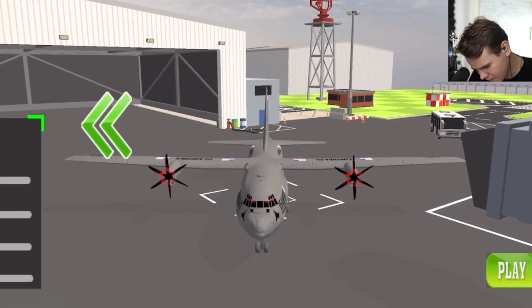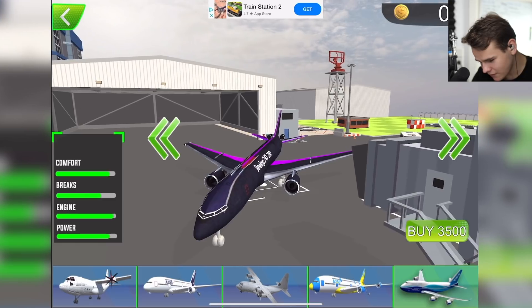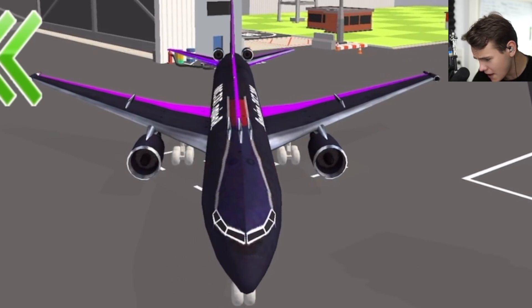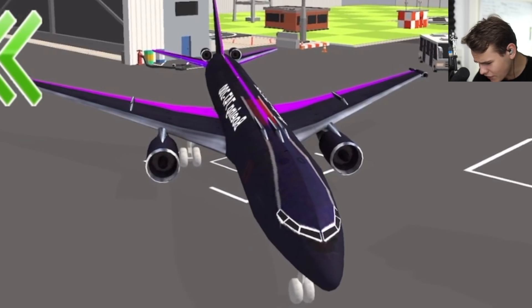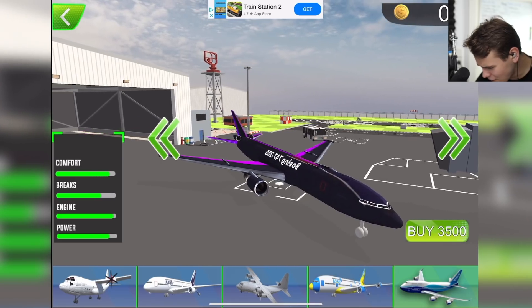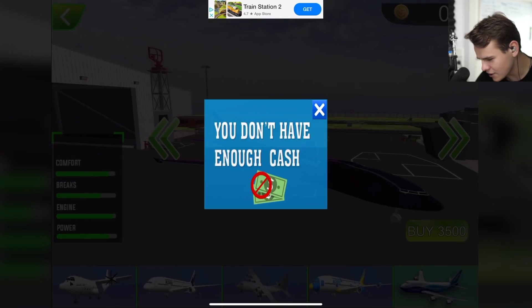So we've got some planes here: C-130, A-380, C-130, A-380, 747. That's definitely not a 747 — that's a triple seven with a very — what the hell is wrong with it? Look at the engines. Boeing. Oh my God. That's the worst thing I've ever seen. Buy 3,500 — you don't have enough cash.